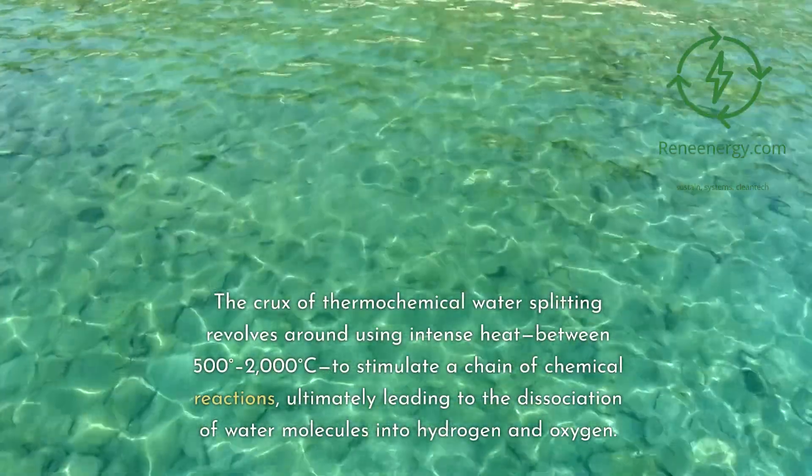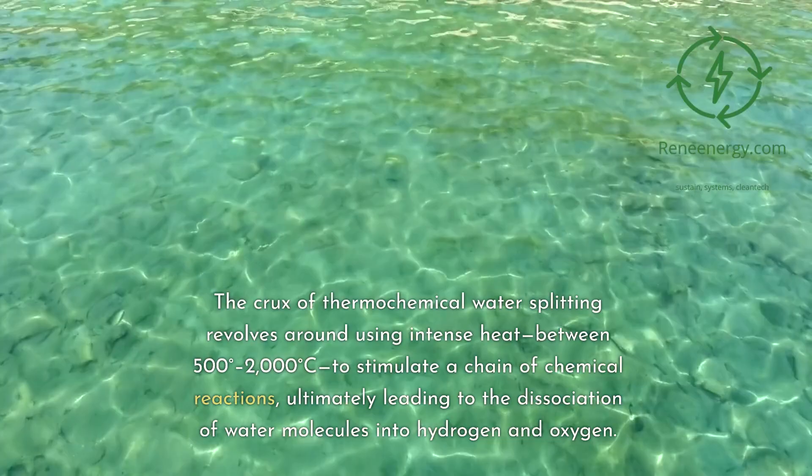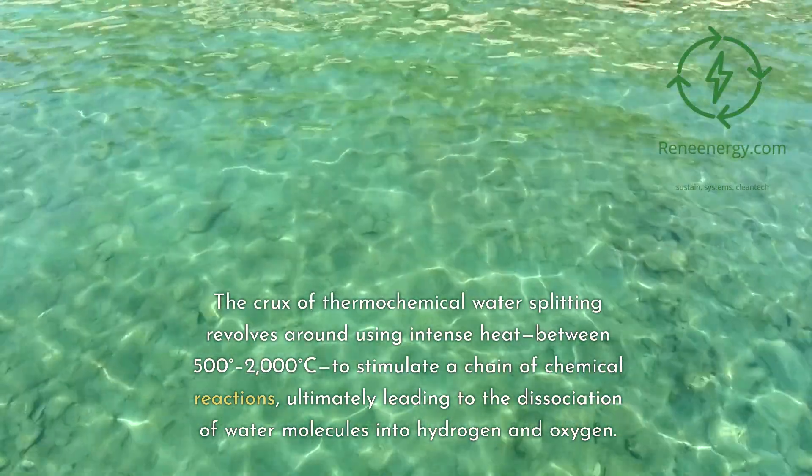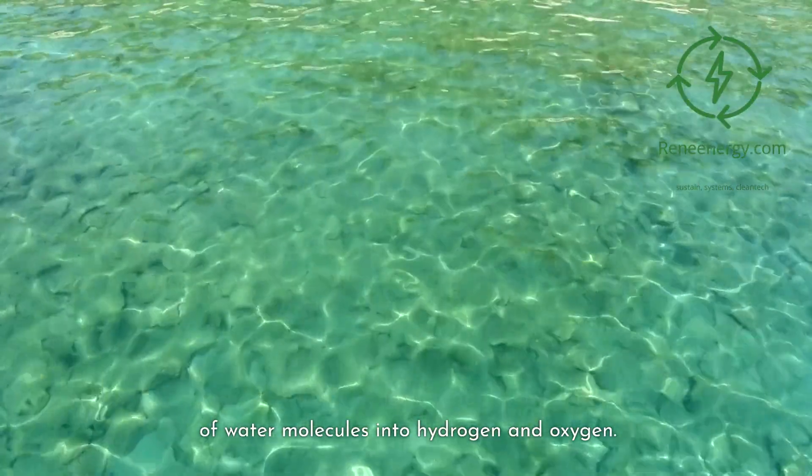The crux of thermochemical water splitting revolves around using intense heat — between 500 and 2,000 degrees Celsius — to stimulate a chain of chemical reactions, ultimately leading to the dissociation of water molecules into hydrogen and oxygen.